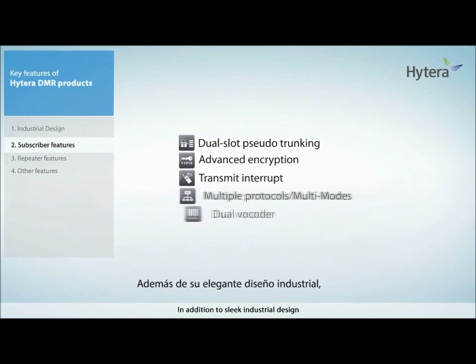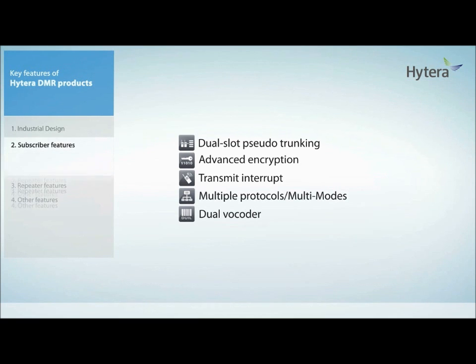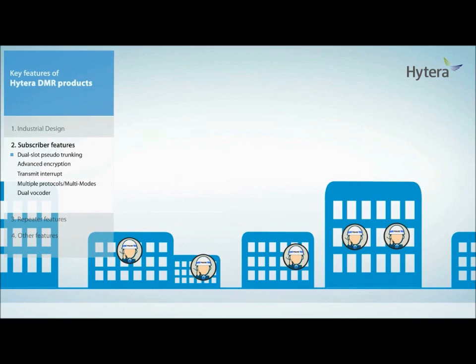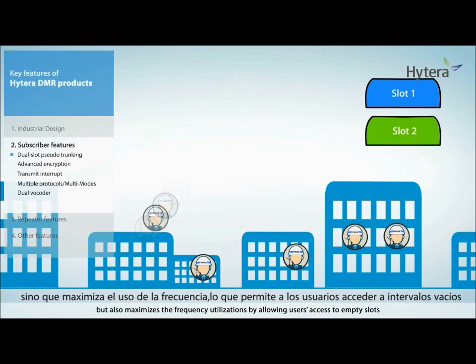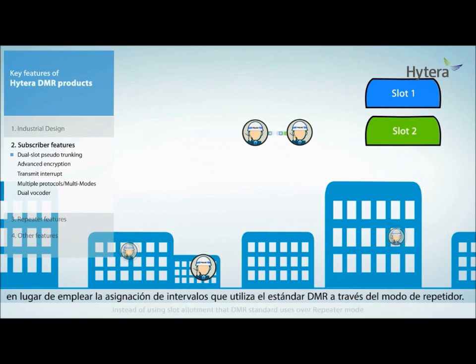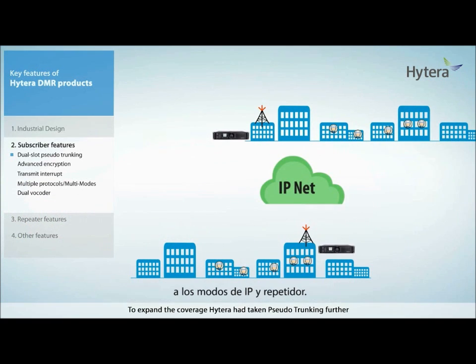In addition to sleek industrial designs, Hytera DMR terminals are rich with various advanced functions. The terminals support Hytera-owned pseudo-trunking, which provides not only two talk channels in direct mode operations, but also maximizes frequency utilization by allowing users access to empty slots instead of using slot allotment. To expand the coverage, Hytera had taken pseudo-trunking further by providing repeater mode and IP mode pseudo-trunking.